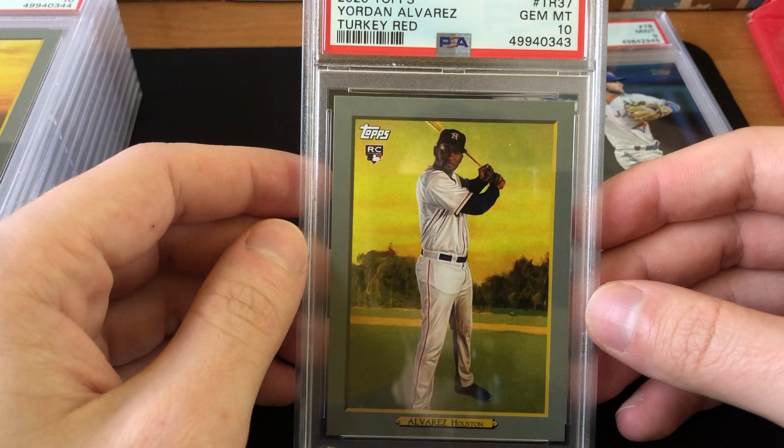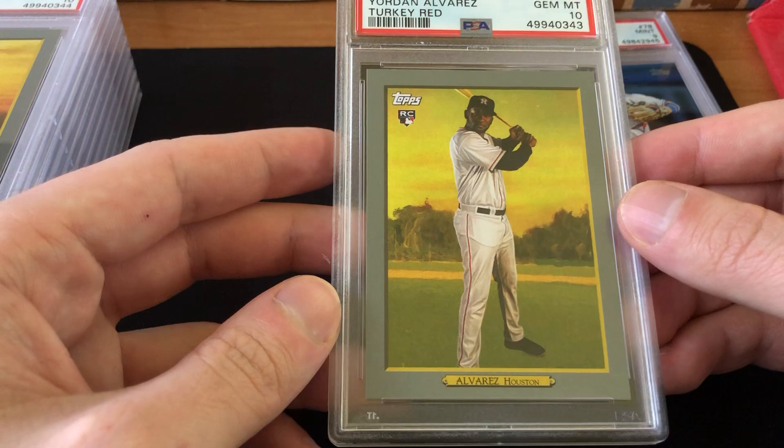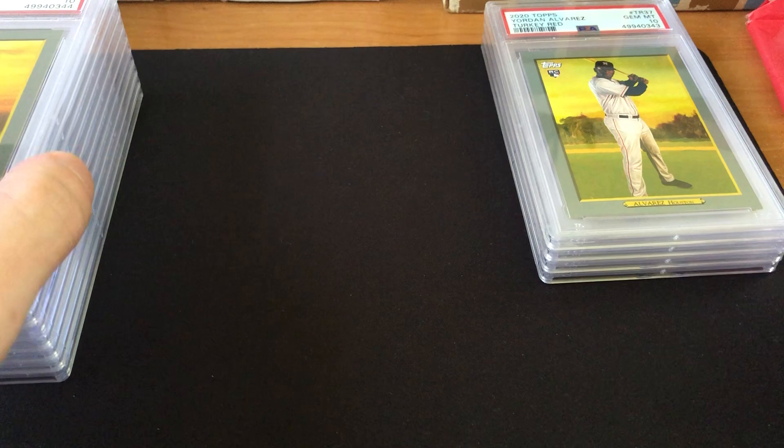Next I've got a 2020 Topps Yordan Alvarez Turkey Red rookie. This card I knew was a little off-center left to right — you can see it almost has a little image tilt — but I knew it was pretty much perfect with no whitening on any corner and everything was pretty much great. Despite the centering issues I figured it would probably get a 10, and I was right. Current sale value is about $25 to $30.